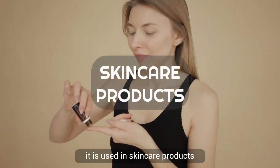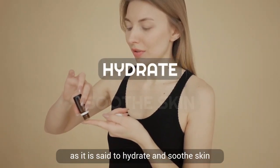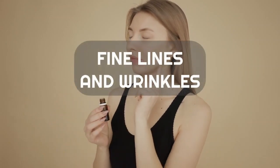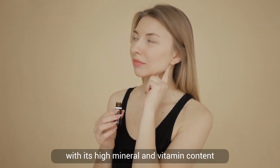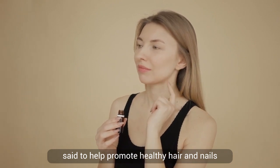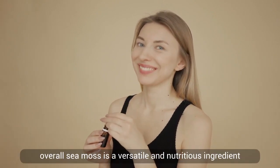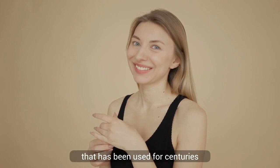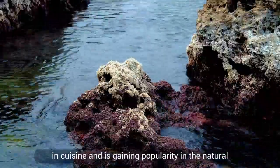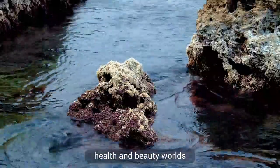Sea moss is also known for its beauty benefits. It is used in skin care products as it is said to hydrate and soothe skin, as well as improve the appearance of fine lines and wrinkles. With its high mineral and vitamin content, sea moss is also said to help promote healthy hair and nails. Overall, sea moss is a versatile and nutritious ingredient gaining popularity in the natural health and beauty worlds.